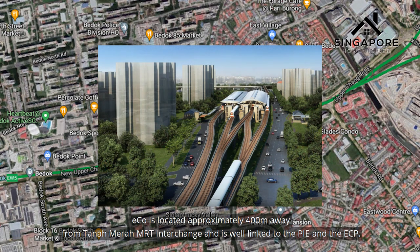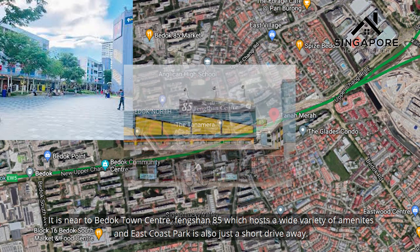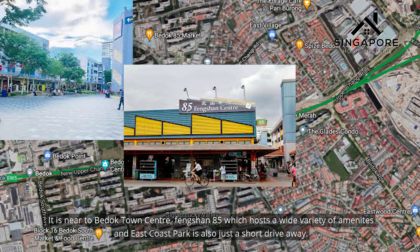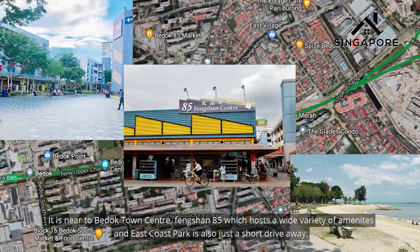Eco is located approximately 400 meters away from Tanah Merah MRT and is well linked to the PIE and the ECP. It is near Bedok Town Centre, Fengshan 85, which holds a wide variety of amenities, and East Coast Park is also just a short drive away.